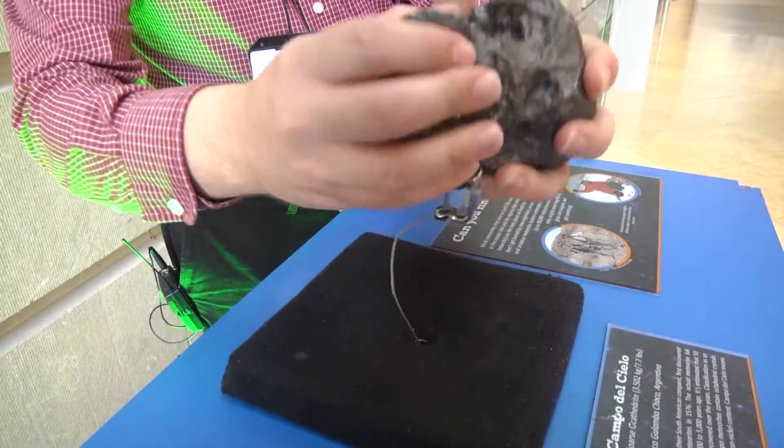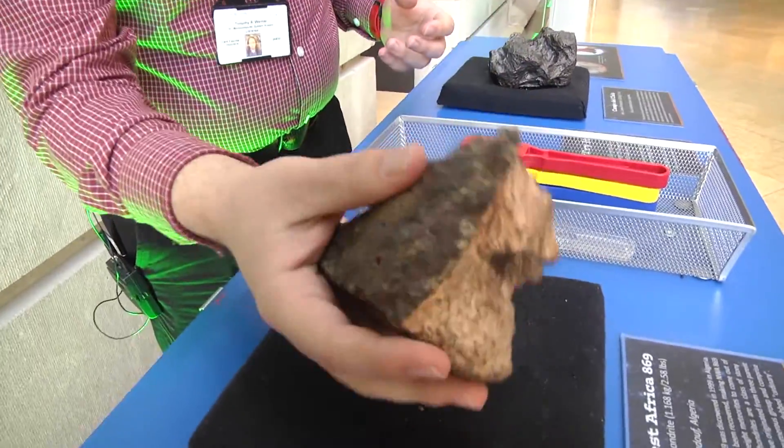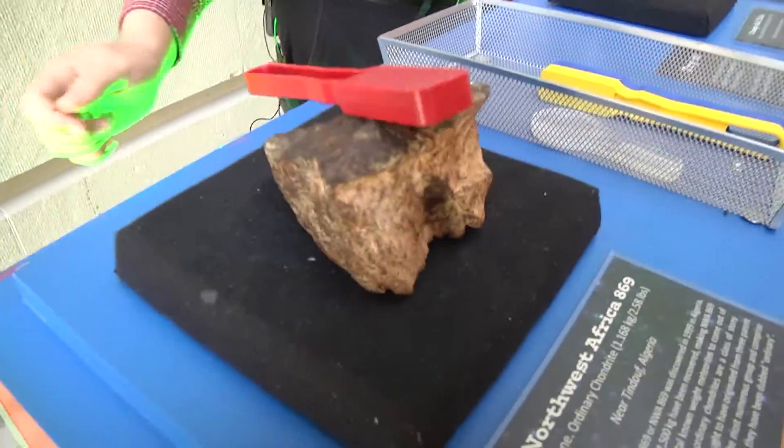Get hands-on with space rocks. Notice that these are two completely separate types of rocks — one's much lighter than the other. This one is magnetic, while this one is not.